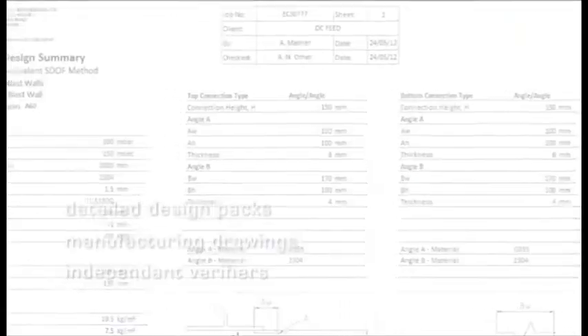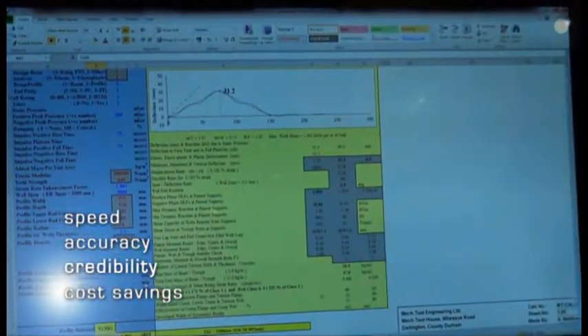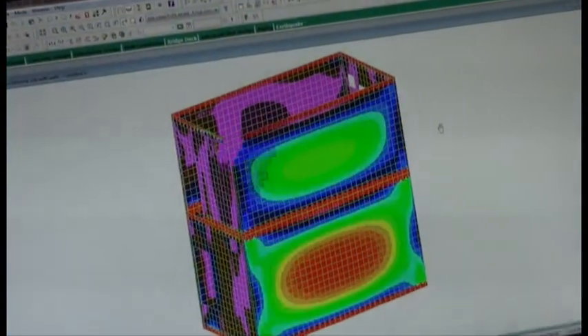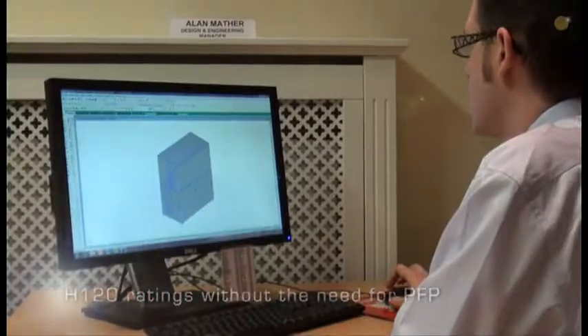The benefits to the client are speed, accuracy and credibility, which when combined inevitably lead to cost savings. Meg Tool can also provide designs for modular structures, offer H120 ratings without the need for BFP, further reducing cost.